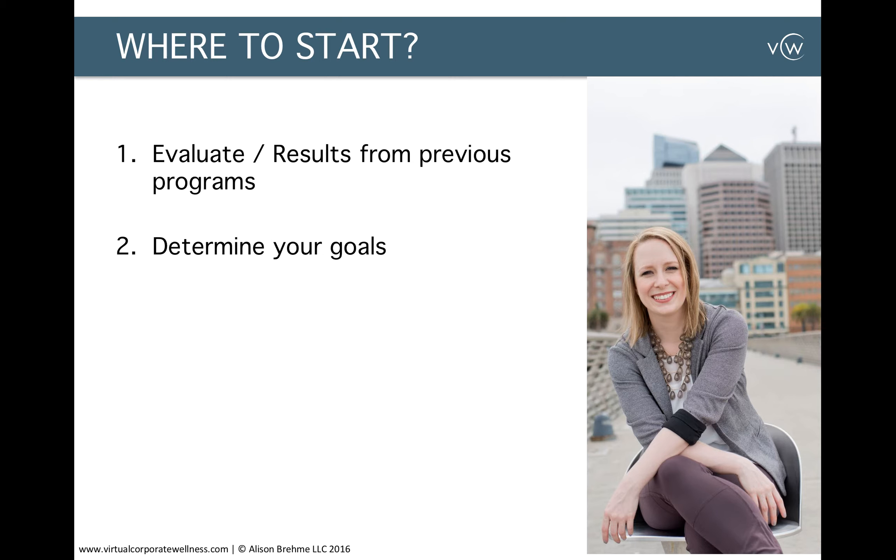The second tip is to ask yourself: what are your goals? I highly recommend setting up both short-term and long-term goals. For instance, a short-term goal could be something such as wanting 60% of your employees to participate in your corporate wellness program. On the flip side, a long-term goal could be to reduce healthcare costs by 20% within the next 12 months, or create a specific goal around a certain health issue like lowering high blood pressure or high cholesterol costs.